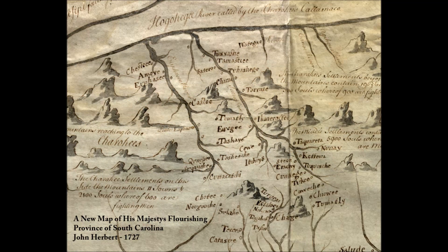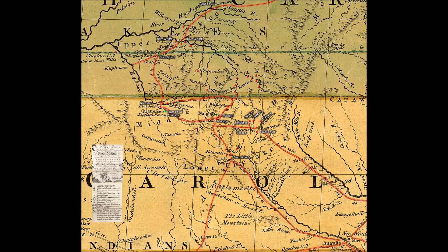Here's an early map of about 1727 showing the Cherokee towns as they were mapped at that time. Probably one of the first maps — none of them were very accurate, but this was still a great map. By 1755, I'm going to show an enlargement of this where you can see I've highlighted major Indian trails.